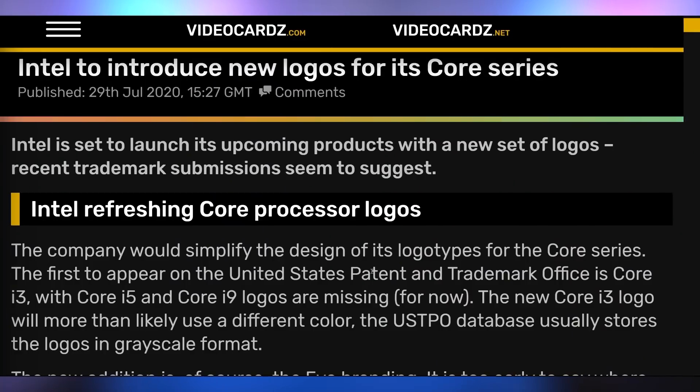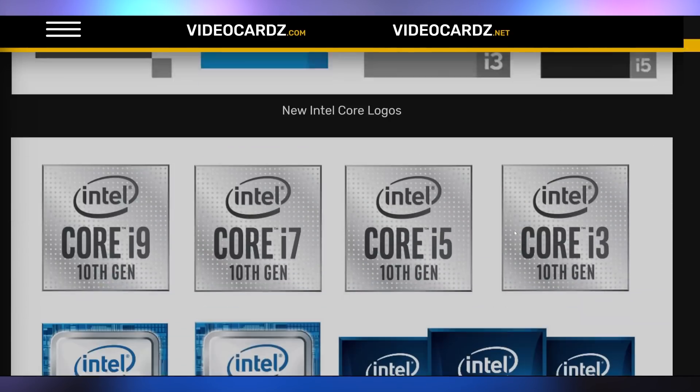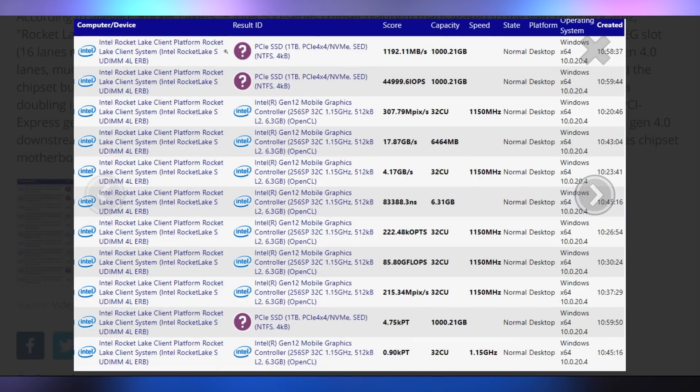While Intel can't get off the ground with their CPUs — we're still waiting on 10 nanometers — they decided to engineer a new branding rather than a new product. They are coming out with new trademark logos for their Core series of products, including a new design called Intel Evo powered by Core, which is more minimalistic. Intel Evo is allegedly going to be for their Alder Lake setup, which has big cores and little cores kind of like an ARM processor — the Evo being the evolution of next-gen processors. Also, Rocket Lake does indeed support PCIe 4.0 NVMe SSDs, as seen in a SiSoft Sandra benchmark.